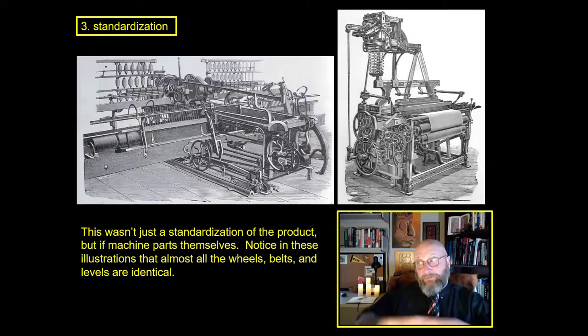It wasn't just the product that was standardized — machine parts themselves became standardized. Look at these drawings of a spinning mule and a power loom: the wheels, belts, and levers are all identical. If one spinning mule breaks, you can take parts from another and fix it, because everything is the same size. Imagine working on a machine where all the screws and bolts are different measurements because everything has been handmade. With standardization, every bit of that machine was machined to a specific standard, and you could just swap them out at will.